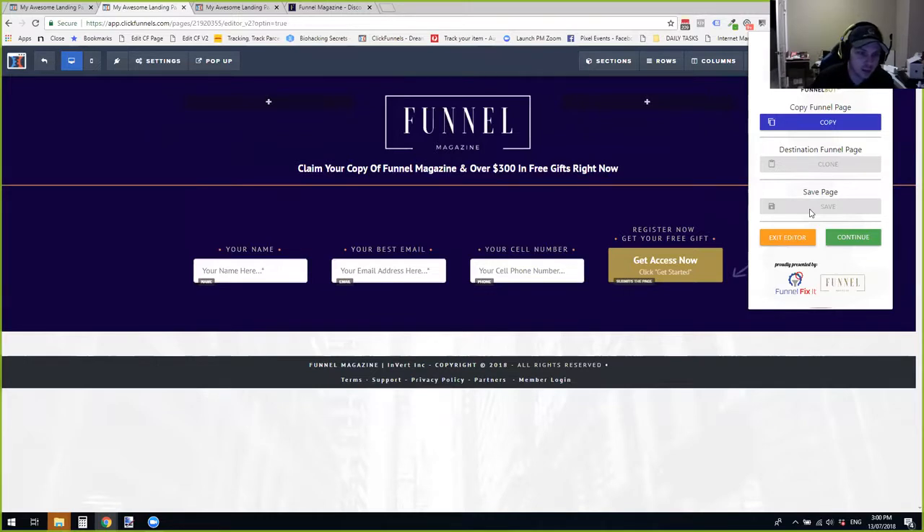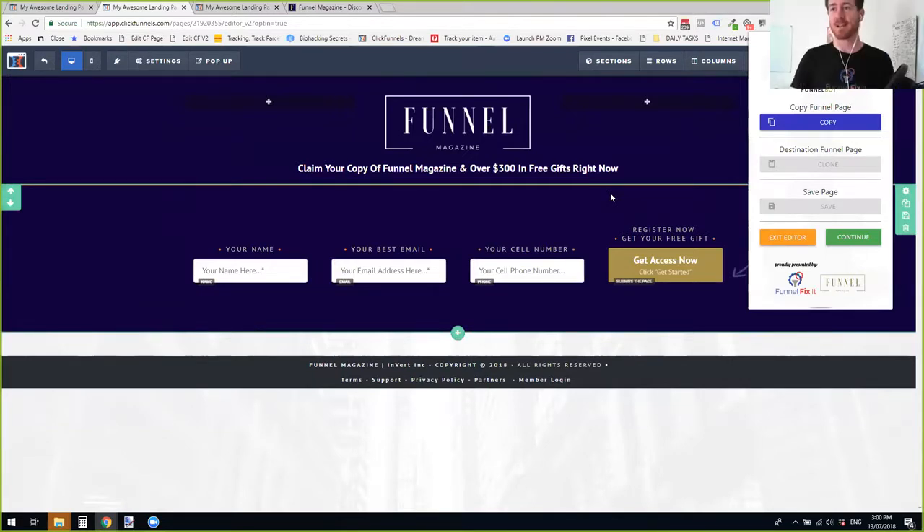It also helps if you've got an offer that's converting really well as a front-end offer to your existing list — you can take those sales pages, replicate them into an OTO for an existing funnel, and then have them as a one-click upsell. Another really powerful use: say you have a customer list and want to send them to a webinar with two versions — one for non-customers and one for customers. You can send customers to a webinar that then sends them to an OTO page. This allows you to move different page types back and forth, which is really powerful and absolutely time-saving.